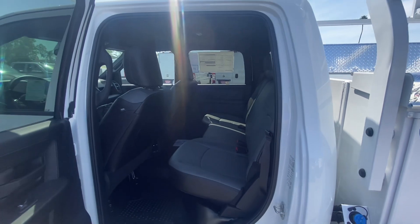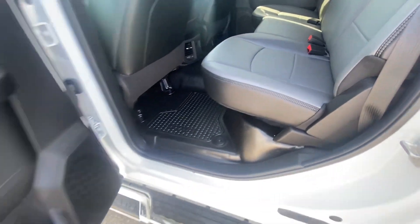The cab of this truck does seat six and it is a vinyl interior, so vinyl seats and a vinyl floor.